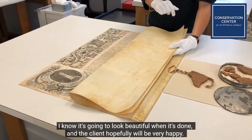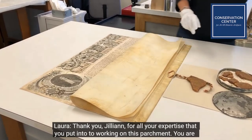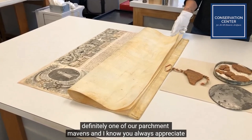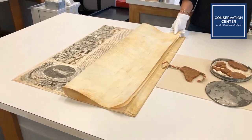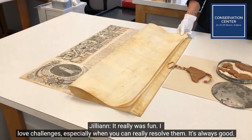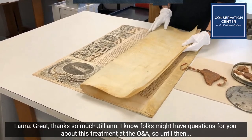I know it's going to look beautiful when it's done and the client will hopefully be very happy. Thank you, Jillian, for all your expertise in working on this parchment. You are one of our parchment mavens at CCAHA, and I know you always appreciate a good challenge when it comes to a treatment project — this one absolutely gave it to you. It really was fun. I love challenges, especially when you can really resolve them. Folks might have questions for you about this treatment at the Q&A.